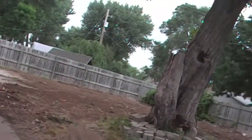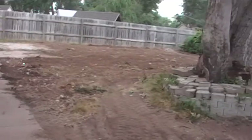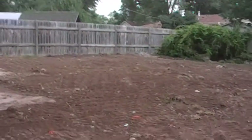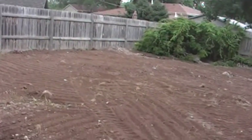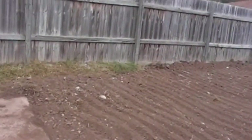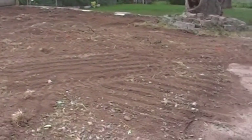Got out here with a Bobcat for 10 hours. And as some of you may recall, there used to be a hole here that is now completely filled in. You can still see the drag marks from the forks on the Bobcat.